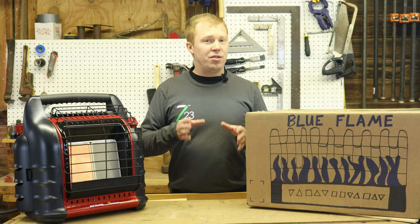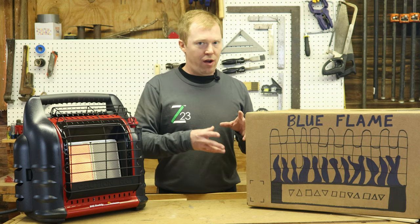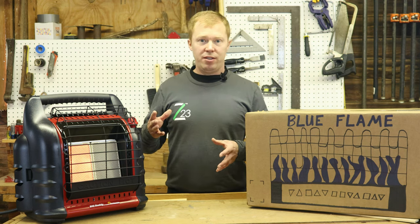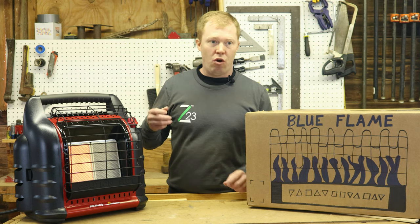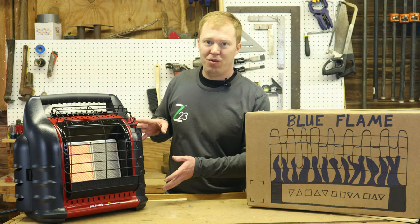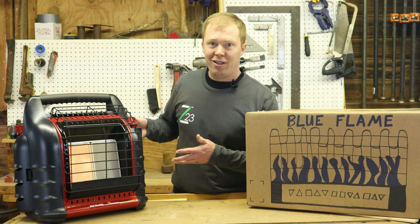That's the difference — it all depends on your situation. Do you need an insulated room heated, such as a house or a bedroom? Blue flame most likely. If you need to heat a drafty place with no insulation or little insulation, or somewhere you'll open the door and a big blast of cold air comes in, infrared radiant is your choice. And if you want to know more about this infrared radiant Big Buddy heater, I've got a video for that.